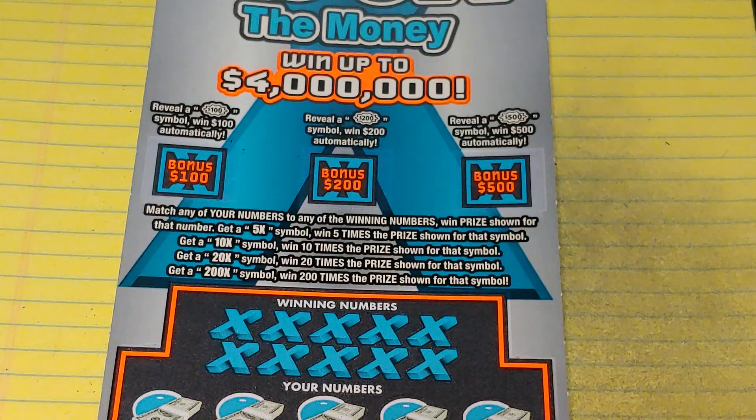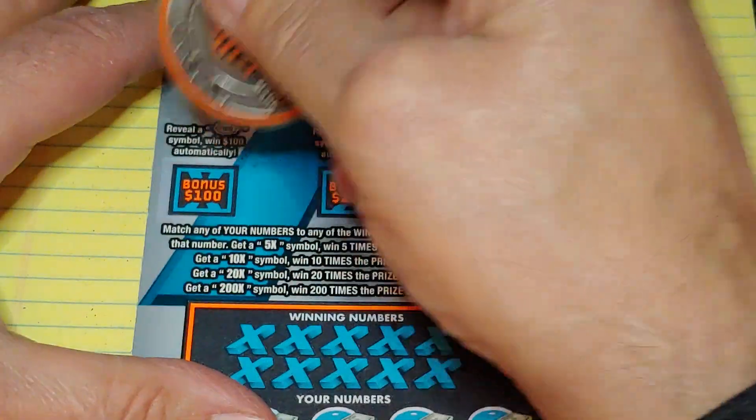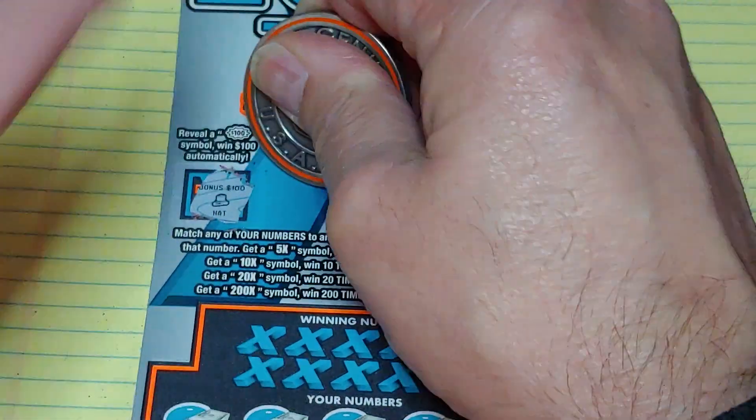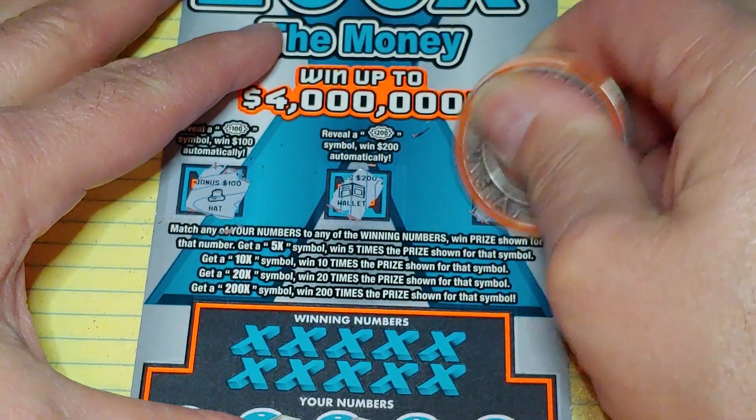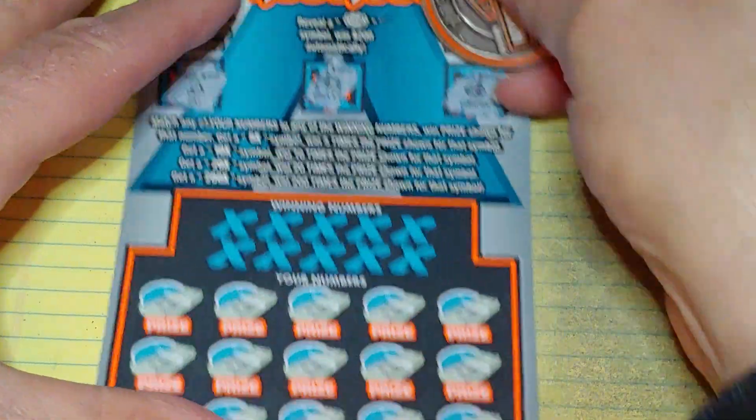We have three bonuses up top — get a burst for a hundred, 200, or 500. Now we have a hat, a wallet, and a compass. Nothing there.